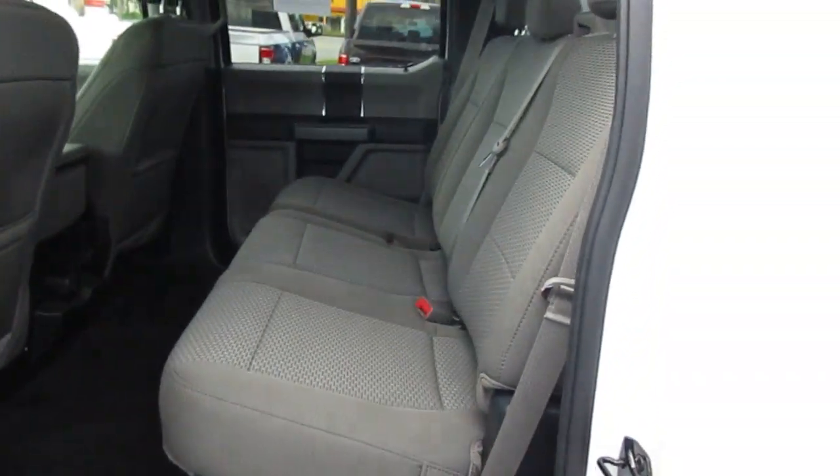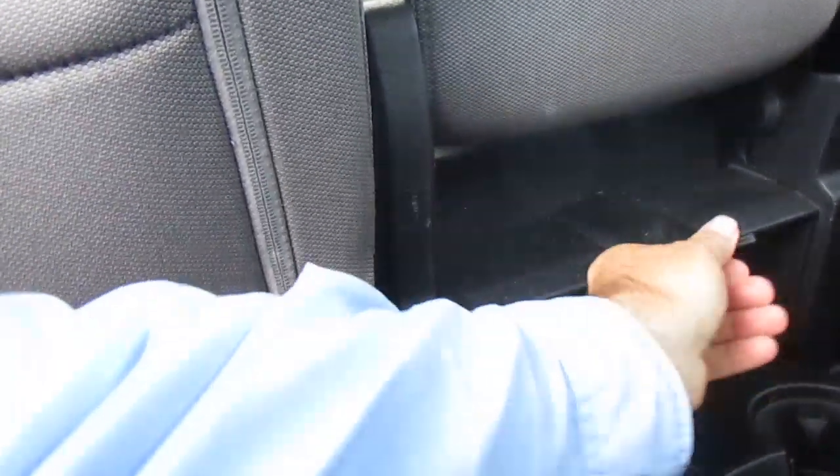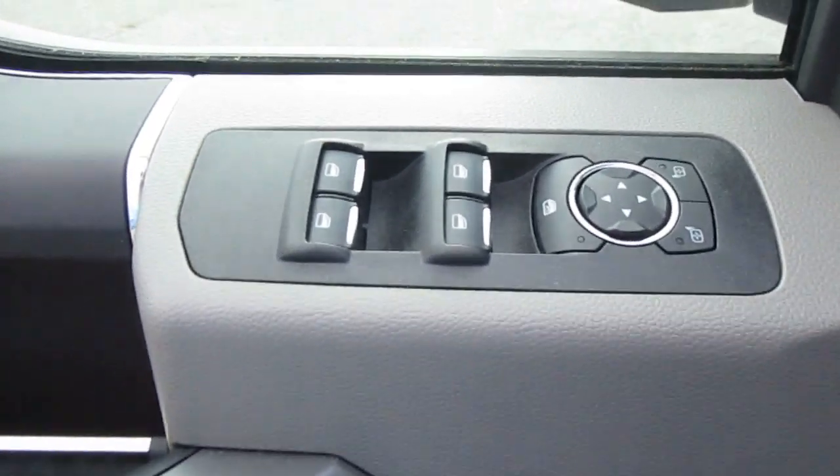Inside, there's a gray cloth interior. The rear passengers get twin USB ports, fold-out cup holders, and a 12-volt power outlet — some nice options for their electronics back here. There's also keyless entry on the door.